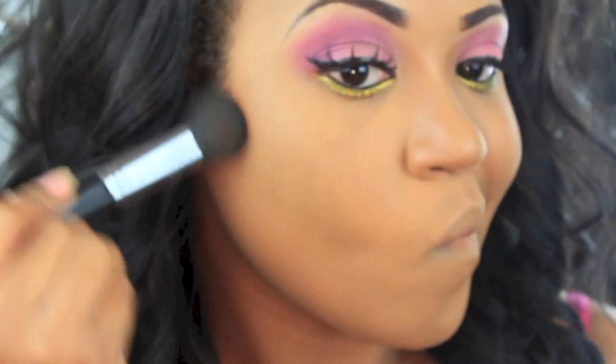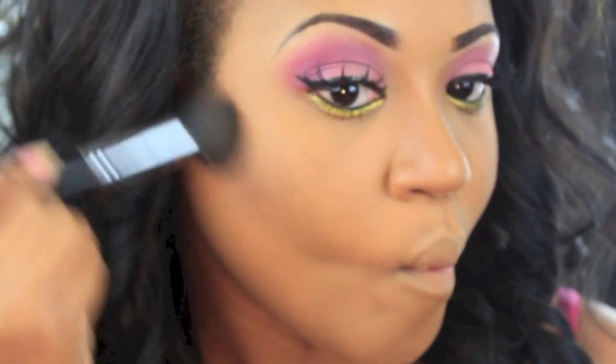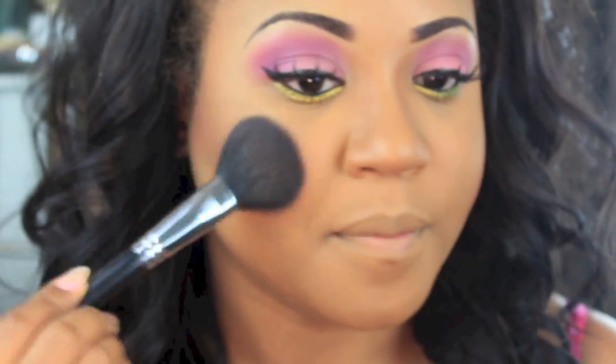Now I'm going to take my e.l.f. bronzer and blush duo, which I've been loving, and contour my face just a little bit — not too much, just a smidge. Then I'm going to add a little bit of color to my face using MAC's Pink Swoon, a really light pink, applied to the apples of my cheeks.